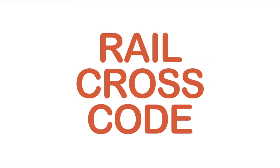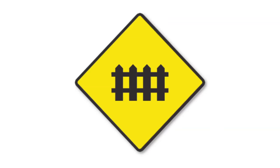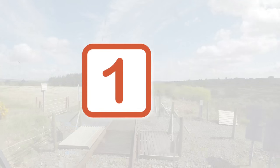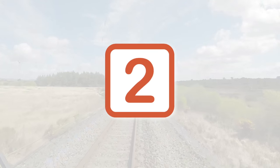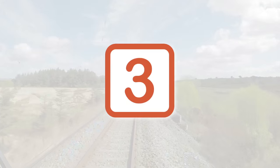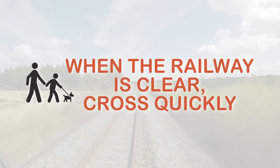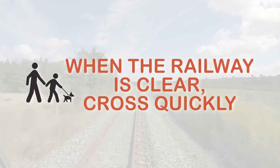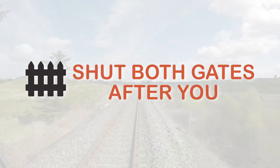Here are some simple steps to take in order to safely use an unattended level crossing. There are five steps in the rail cross code: Step one, always expect a train. Step two, stop, look both ways and listen. Step three, give way to trains. Step four, when the railway is clear, cross quickly. Step five, shut and fasten both gates after you.